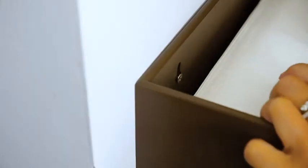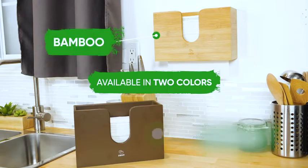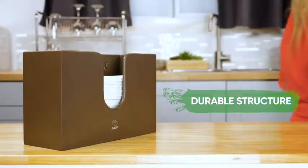Easily mount to any wall or simply set on the countertop. Handcrafted and available in two colours, bamboo and espresso, the dispenser makes an ideal gift for anyone. With a beautiful design and durable structure, the bamboo paper towel dispenser will add the perfect touch to your home or office.